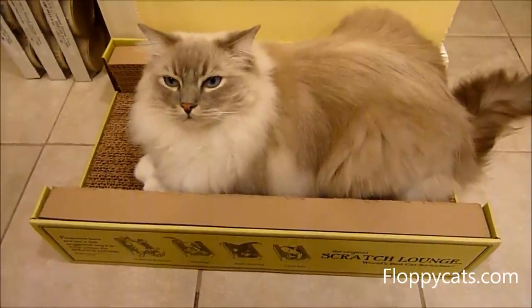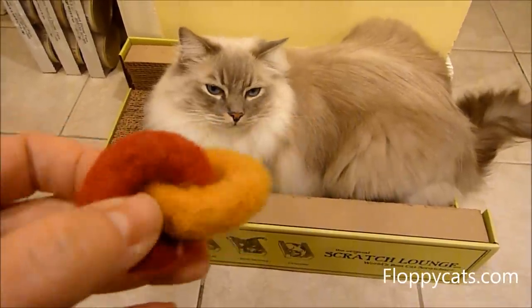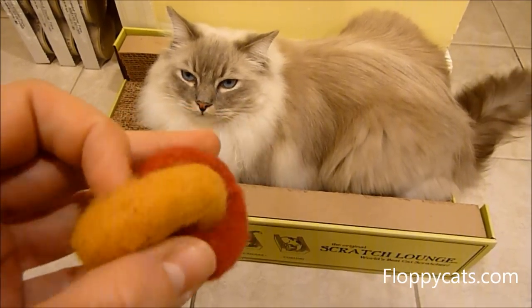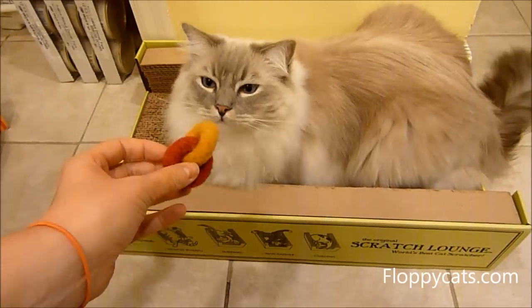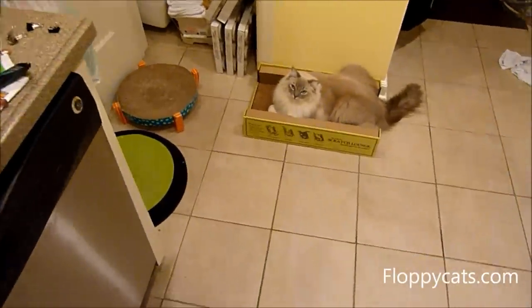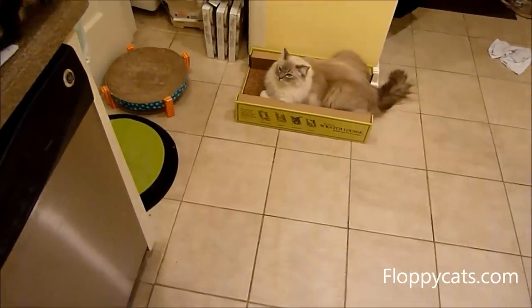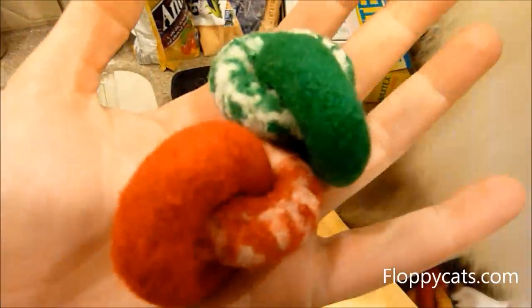A few weeks ago, this little guy pulled this up from hiding — this is a Modern Cat Studio Lynx. It's a felt or felted toy. So I reached out to Kate, who is the creator of Modern Cat Studio, and asked her if she'd be willing to send us some of their holiday links, which I had seen online, which are super cute.